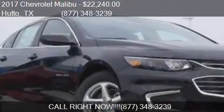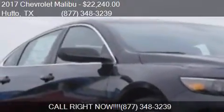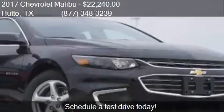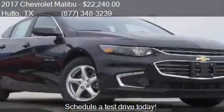This 2017 Chevrolet Malibu is offered by Covert Hutto, priced at $22,240. This Malibu is ready to sell.